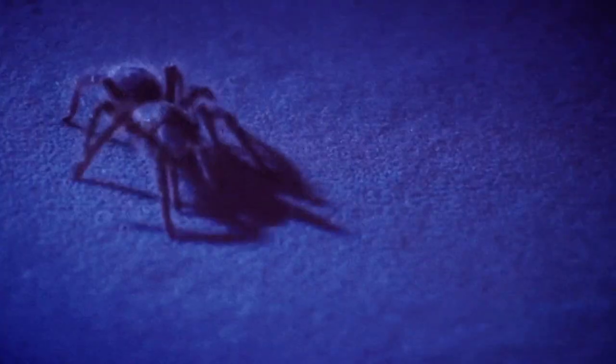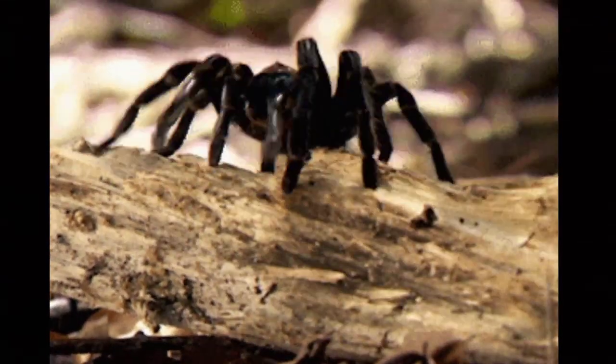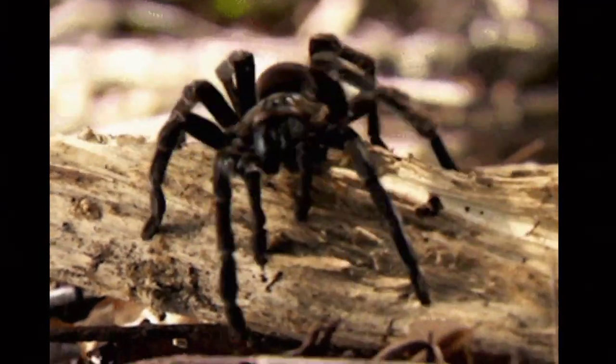Giant wood, jumping, funnel web, zebra, black widow and tarantula are some of the few well-known spiders.